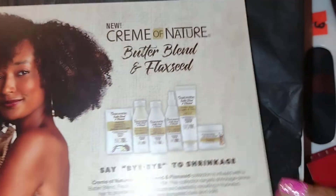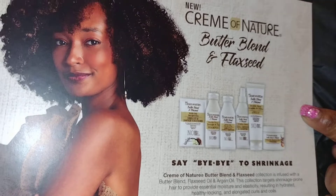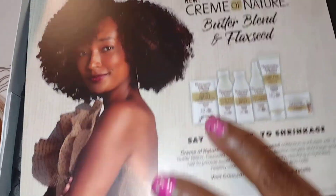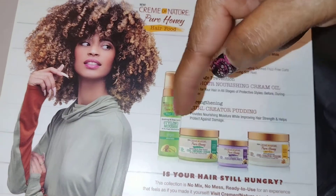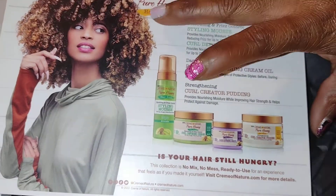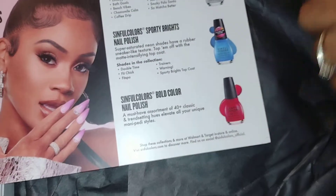This is another pamphlet about the coconut butter blend and flaxseed line. Is that what's in this box? Here's some more information about the other products that are in here — like that one over there — and The Apologist.